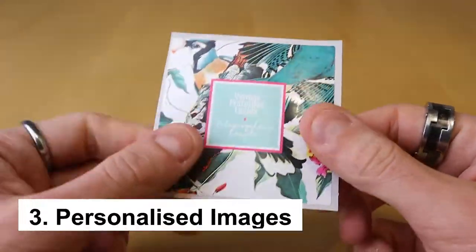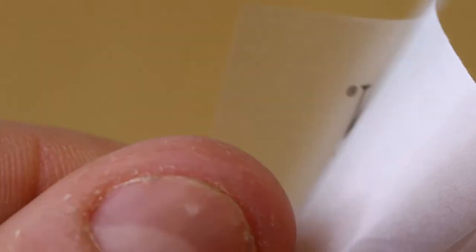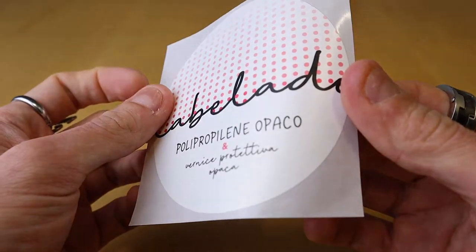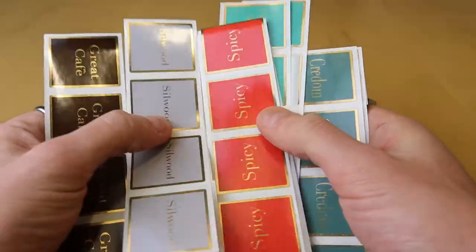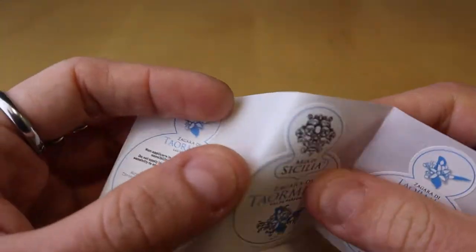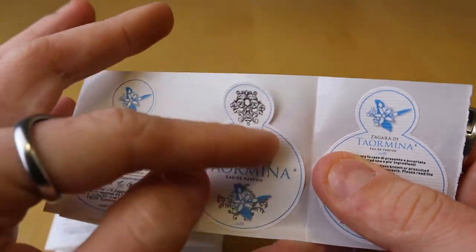Number three: personalize your label with some unique images. Once you are done with the style of your label, it's time to decide on imagery. You can add any image you want, but using imagery that features your uniqueness will make it tailored to your brand. You need to figure out what is unique about you — your ingredients, your technique, etc. — and get it incorporated onto your label.